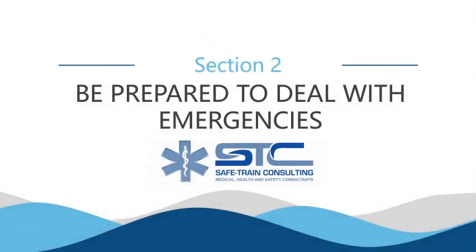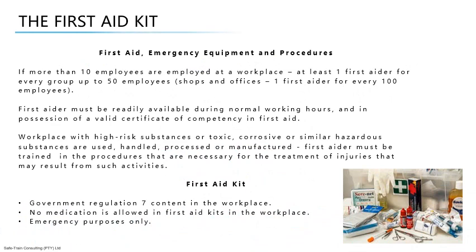Welcome to Section 2. In this section we will be discussing how to be prepared to deal with emergencies. Occupational Health and Safety Act, General Safety Regulation, Section 3: First Aid, Emergency Equipment and Procedures.